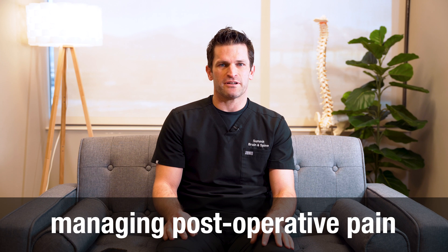It's normal going into surgery to be concerned about management of post-operative pain. I wanted to take a moment to talk about how we best manage post-operative pain.